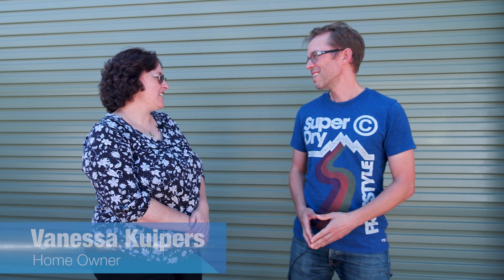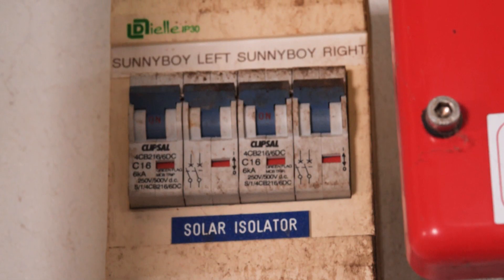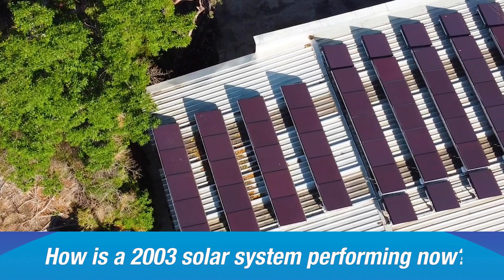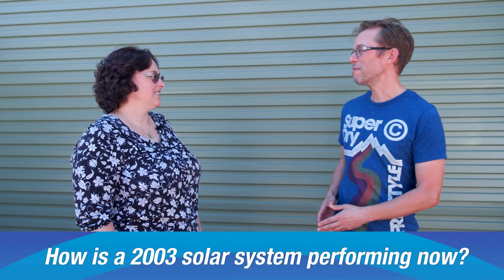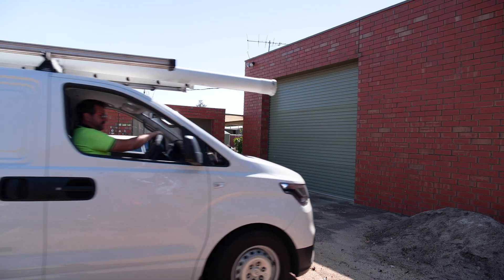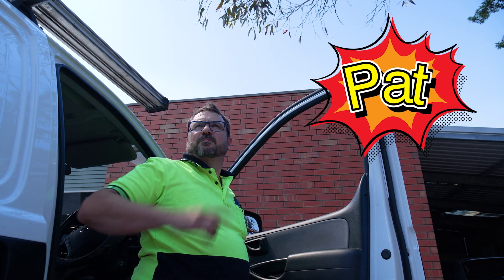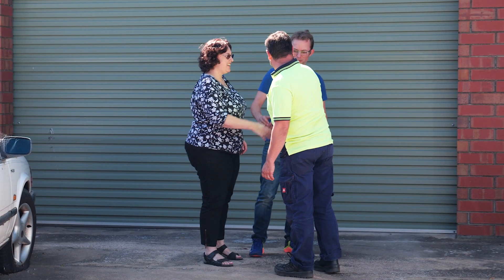How are you, Vanessa? Thanks for coming around. So tell us about the system — I believe your dad bought it. Yeah, my parents spent several years saving up for it. It would have been pretty expensive 17 years ago. As my mother recalls, the whole system cost about $28,000. So that's $28,000 for a 3.5 kilowatt system. To check how it's performing after those 17 years, I'm gonna bring in an expert — Pat from Adelaide Solar Repair.